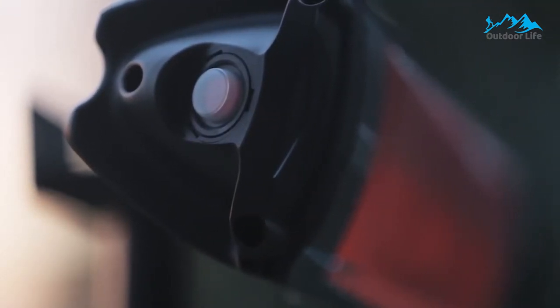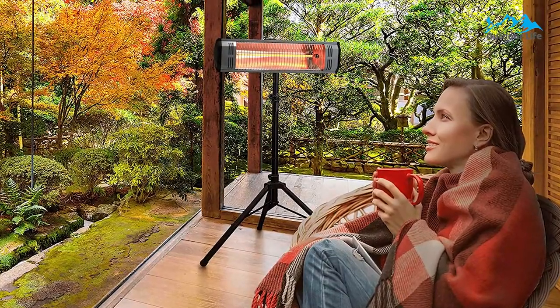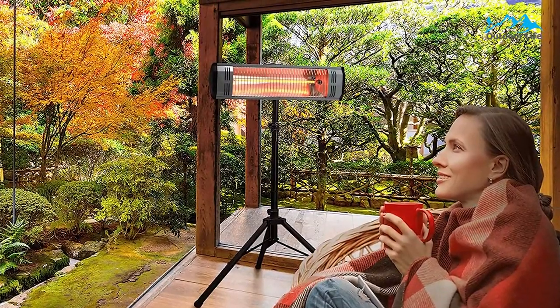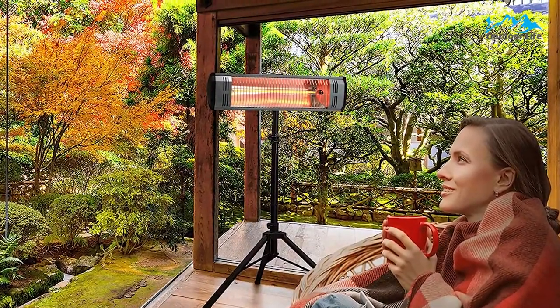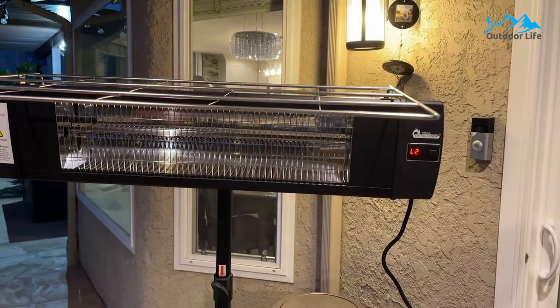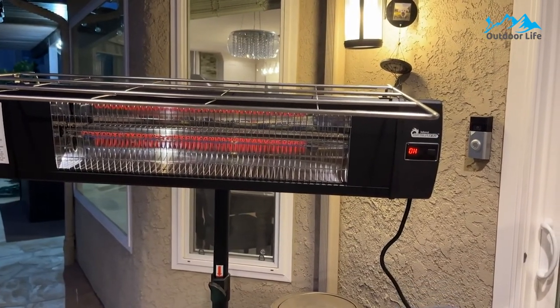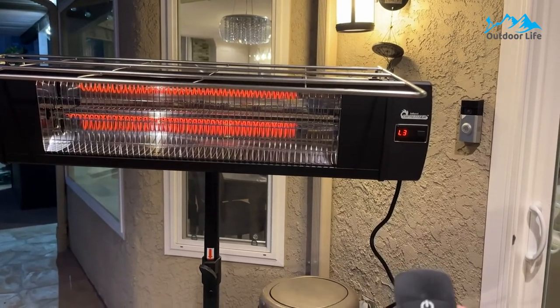The heater comes with a cage to keep your space and hands safe. It is the perfect indoor/outdoor heating solution, featuring a weatherproof rating of X4. Great for garages, workshops, and patios. It features wind-resistant infrared heat waves with silent directional heat.